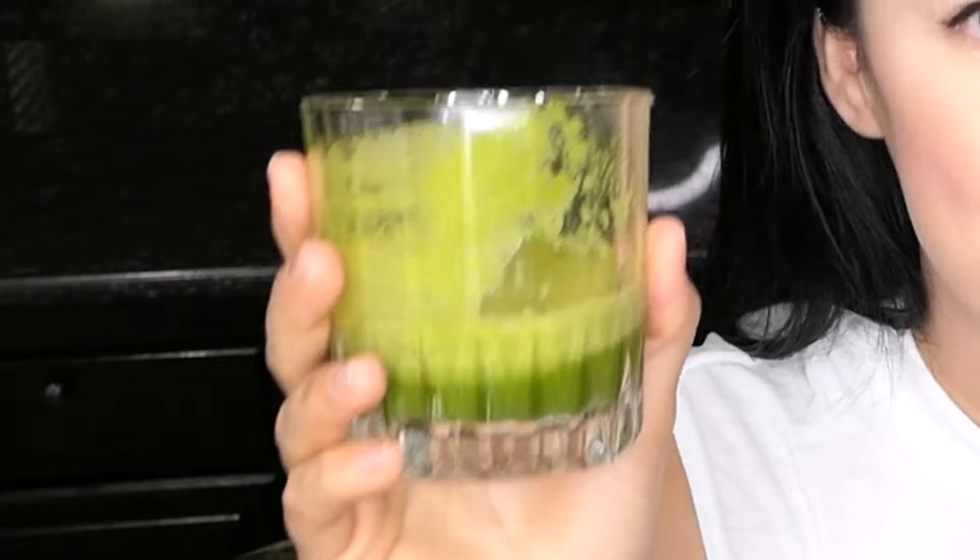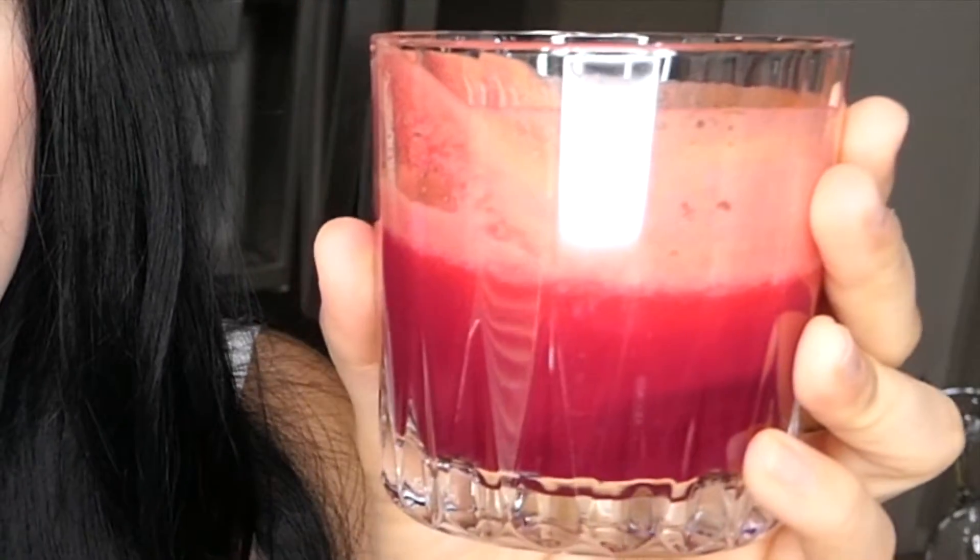Hi guys, welcome to my channel. In today's video I'm going to be sharing with you my two favorite juicing recipes — a green juice and a reddish orange juice. My parents started me on juicing when I was about three or four years old, so I've been juicing practically my whole life.